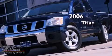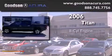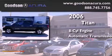This is a 2006 Nissan Titan. It has an 8-cylinder engine and an automatic transmission.